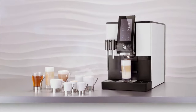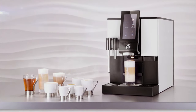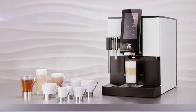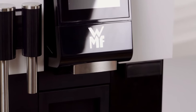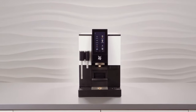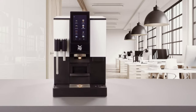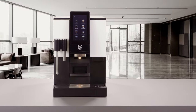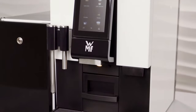A huge choice of beverages in the smallest space. This is the WMF 1100S, our compact, fully automated coffee machine using professional technology. It is used at locations with minimal space available and where it's important to have a varied selection of high-quality coffee specialties on offer. Whether in the office, hotel lobby or in a bistro, with a choice of five different on-trend colors, the WMF 1100S is as individual as the range of locations it is used in.